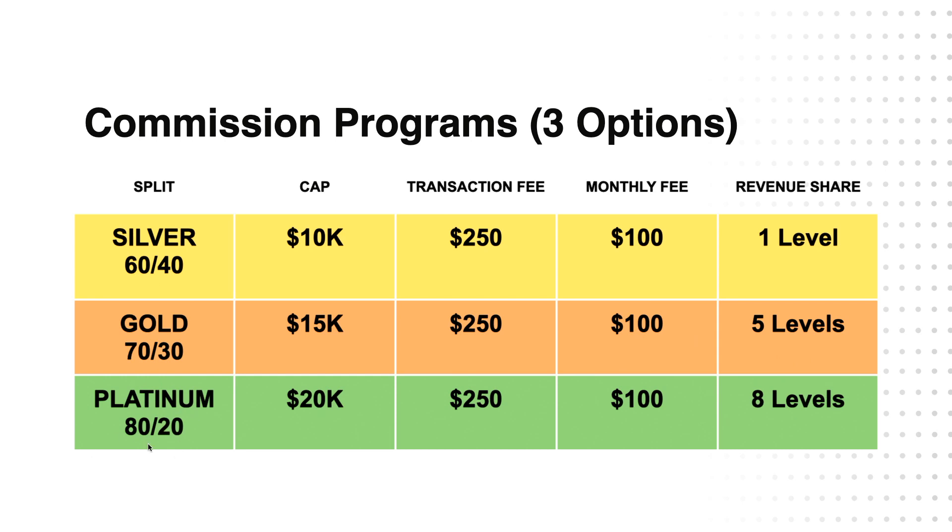Then we have the Platinum Program — this is the one that most people choose. It's an 80-20 split. So if you close a deal of $10,000, you get to keep $8,000; $2,000 goes to the company, up until you hit your $20,000 cap. After that, you're on 100% commission. You have a $250 transaction fee, a $100 monthly fee, and you get eight levels of revenue share.